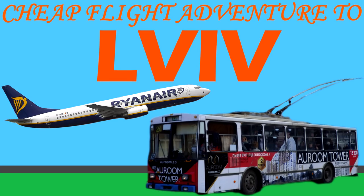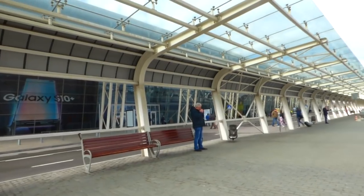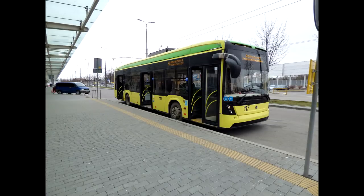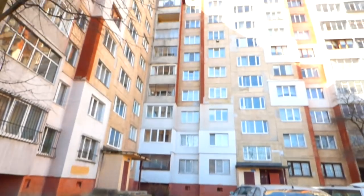This is a cheap flight adventure to Lviv in Ukraine. Here's my Ryanair airplane at Lviv airport. I leave the airport and get on an epic trolleybus. Make sure you check out my video of the trolleybuses here. I get on this trolleybus along to some awesome Soviet tower blocks.